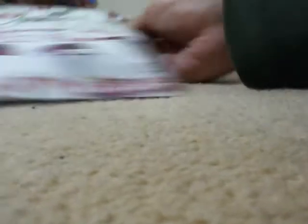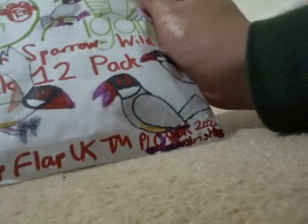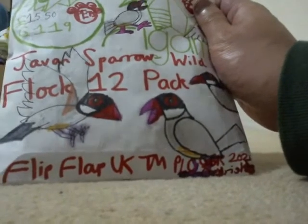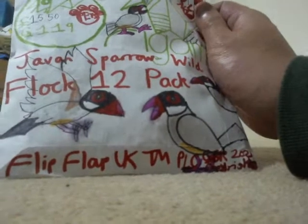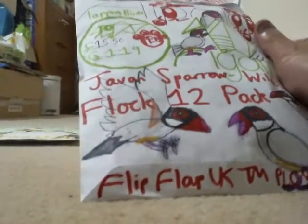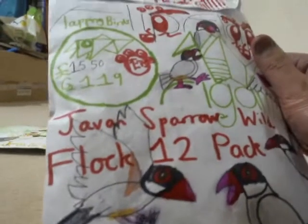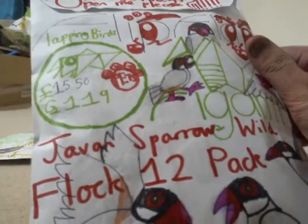Next I'm going to take a look at this product here — it is a Javan Sparrow Wild Flock 12-pack, £15.50. I've actually covered the five-pack back in May of 2020 during the spring lockdown. It's a Flapping Birds Pets Toy, and there's the back of the packaging.